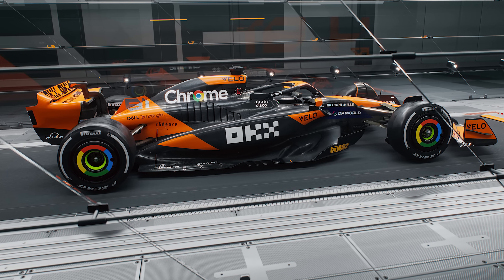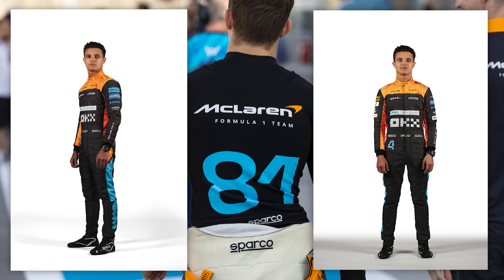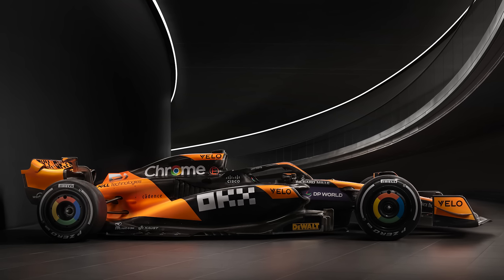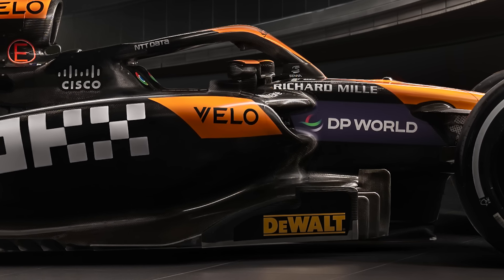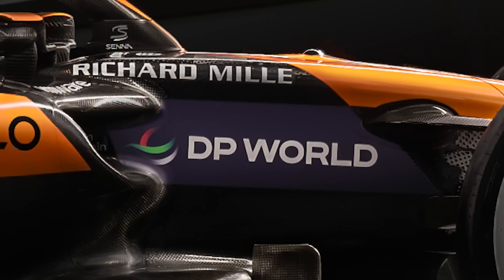With the blue from the car gone, you can expect that when they release the race suit designs, the blue will change to silver or white. For me, this new livery is very simple — it goes back to just two basic colours. All the text is in white or black, with the one exception being Dewalt down here, which is in yellow. The only other colours featured are the chrome logo and a little bit of colour next to DP World.